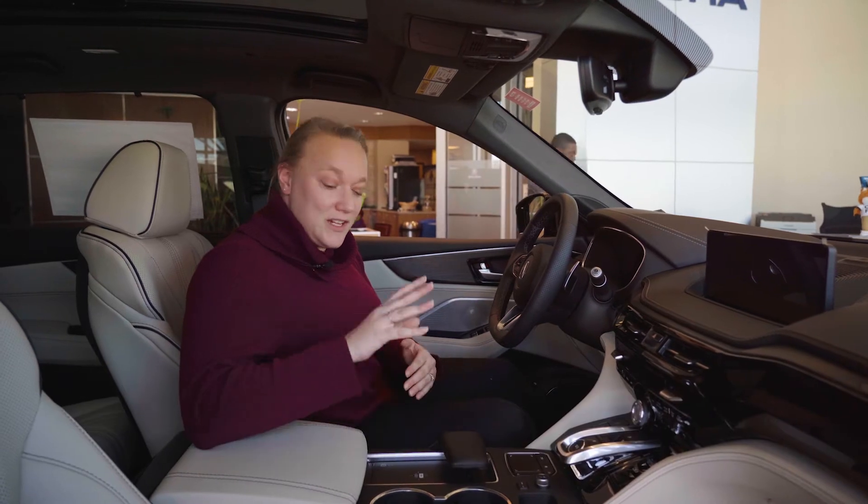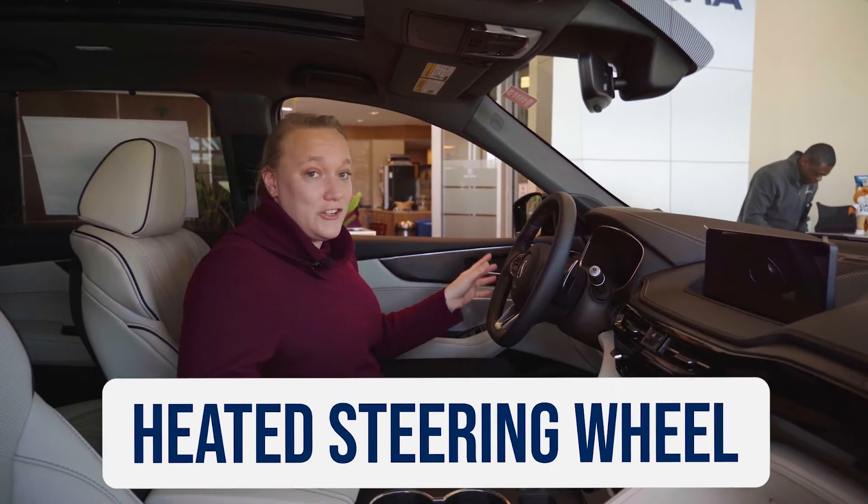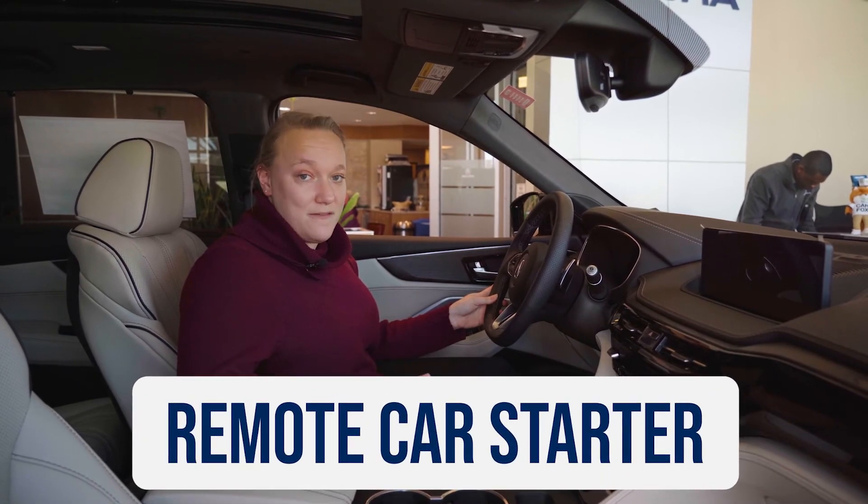These features would be your wireless charging pad for your phone, your heated steering wheel, or a remote start on the key fob.